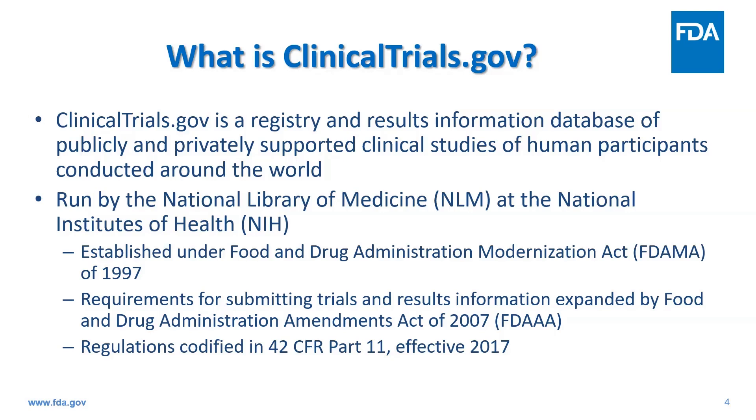Information on clinicaltrials.gov is provided and updated by responsible parties, and there are currently about 440,000 studies in the registry, with locations in all 50 states and over 220 countries.